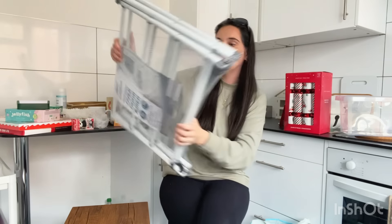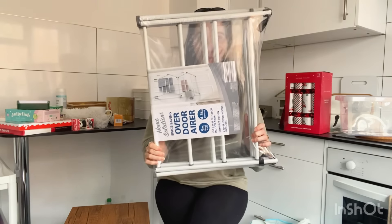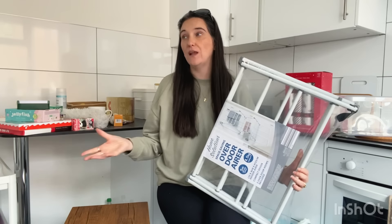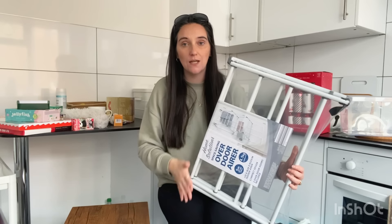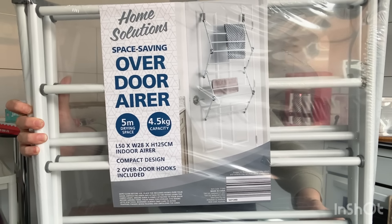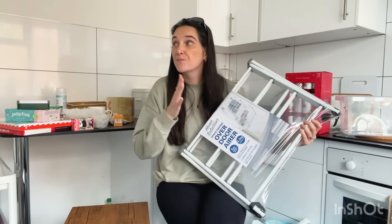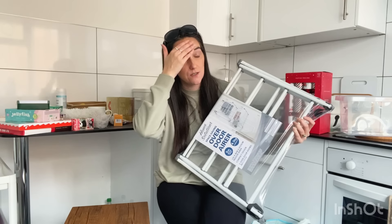I've got this from Home Bargains as well — my new clothing rack. I think this is absolutely genius, such a great way to save space especially if you've got a small flat or house without a garden. This one goes over your door, so it's perfect for the bathroom too if you want to hang towels on. I'm going to find this so handy and useful — it's literally going straight on the back door. I think it was priced at £7.99.